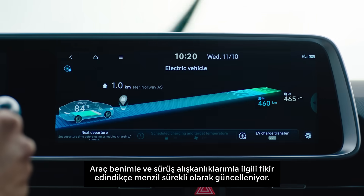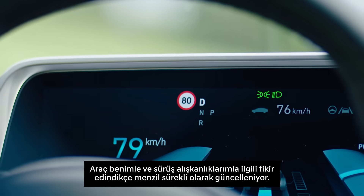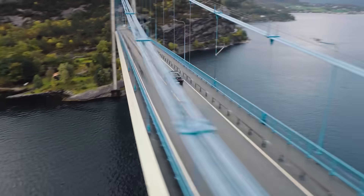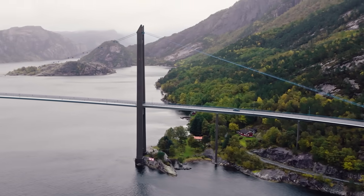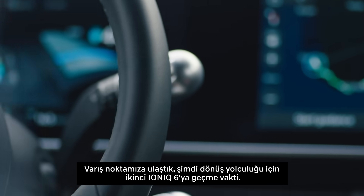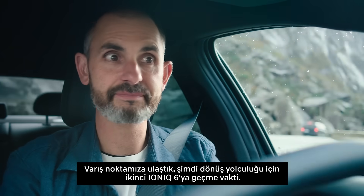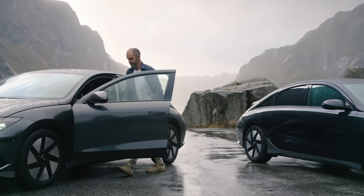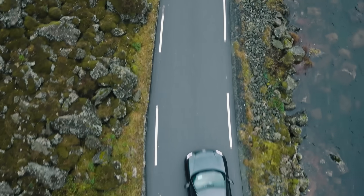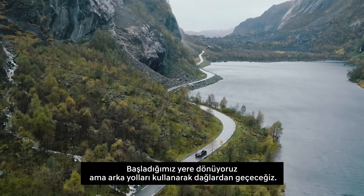The DTE is continually updated as it learns more about me and my driving habits. We've reached our destination, so it's time now to switch into the second Ioniq 6 for the return journey. We're going back to where we started, but we'll use back roads across the mountains.